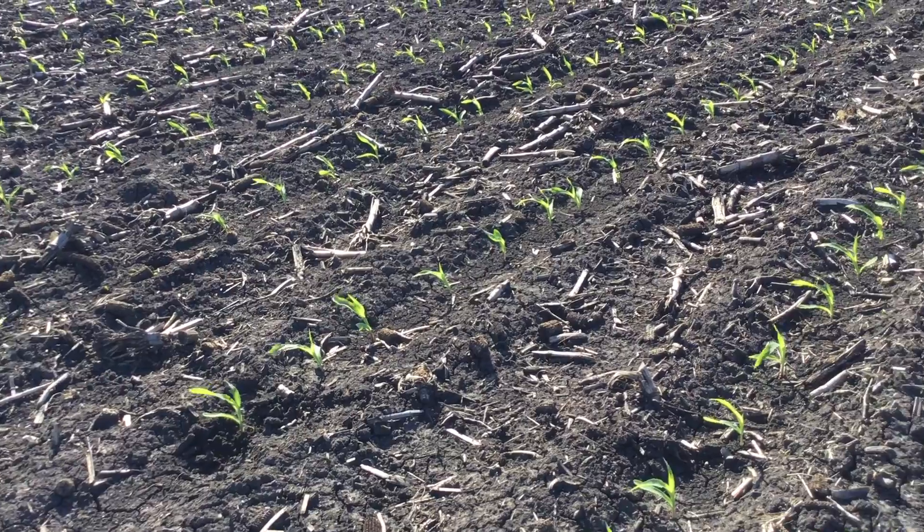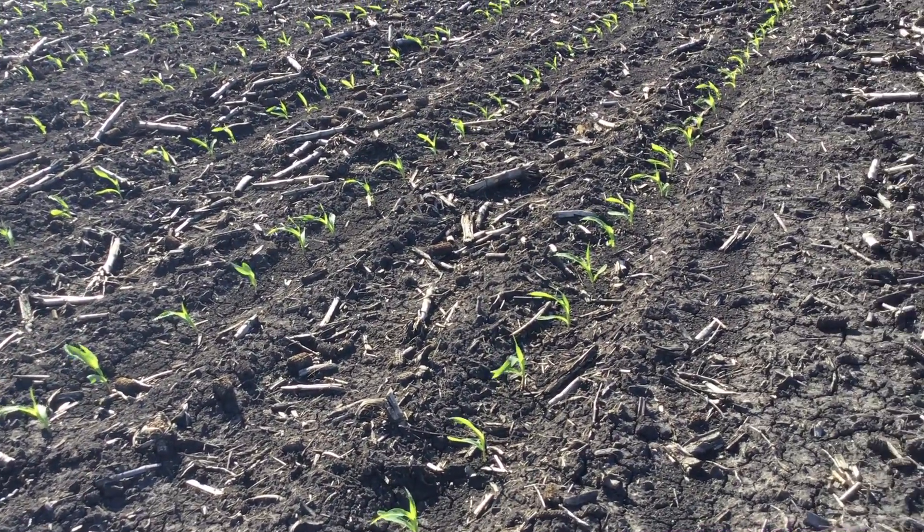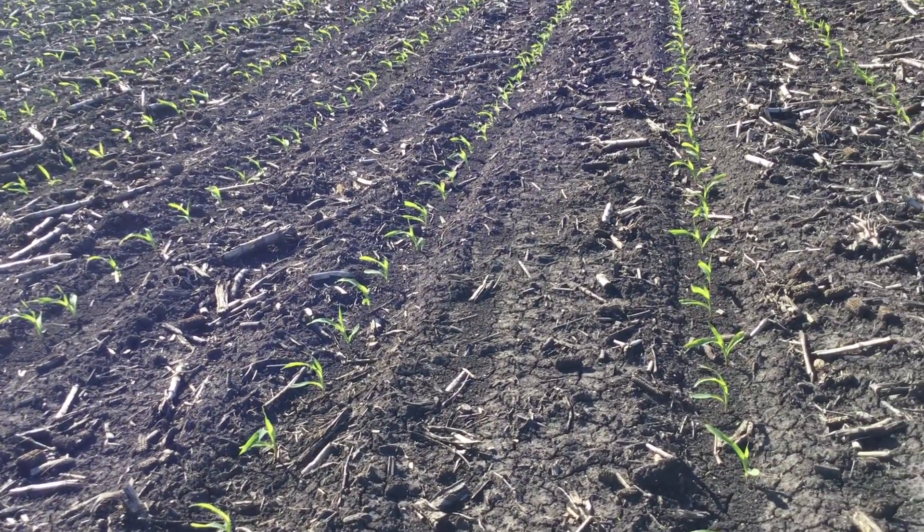Things are off to a great start. Alan says he's about 25 to 30 percent done with corn planting. Some of the corn that he's actually planted is up out of the ground. We were out today doing some general scouting of the emergence of that corn. Corn's off to a great start, looking good.